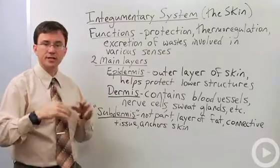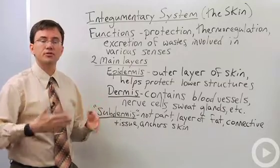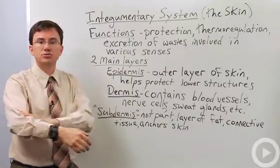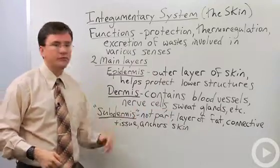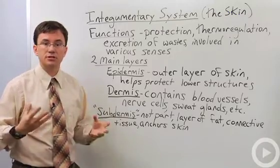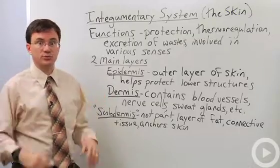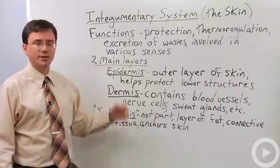Now that subdermis I mentioned before is again not technically part of the integumentary system, but it is an important layer of what we think of as the skin, because this is the connective tissue that helps anchor the skin to lower structures like your muscles. It often has layers of fat that help in thermal insulation, and it also helps in cushioning — which especially on our rear ends helps when we sit from damaging our delicate bodies. And that's the integumentary system.